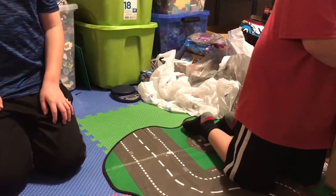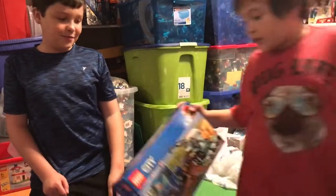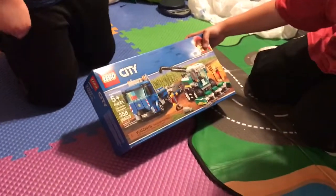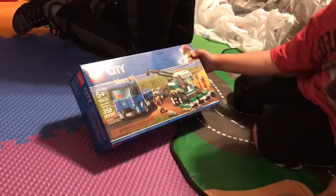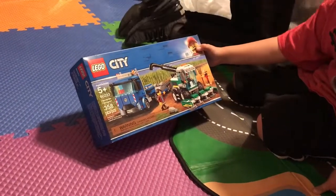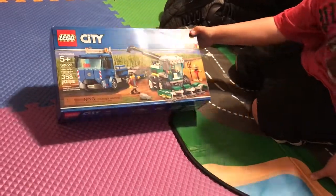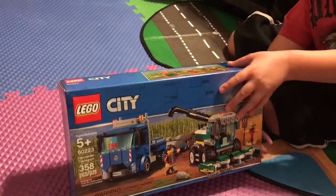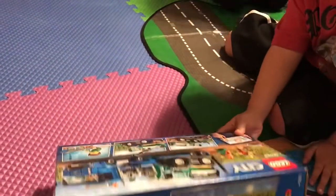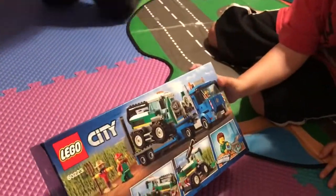By the way, if you couldn't see, we have a giant mound of Legos behind us. Next we have another Lego City thing — the Harvester Transport. The set number is 60223 with 358 pieces. Here's the front, then the characters, and then the back.